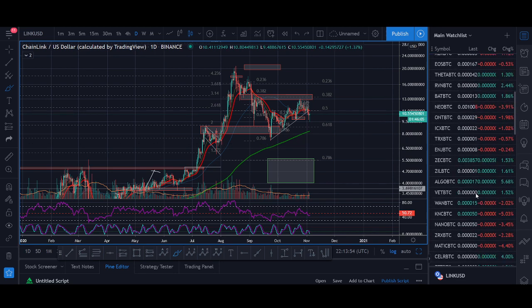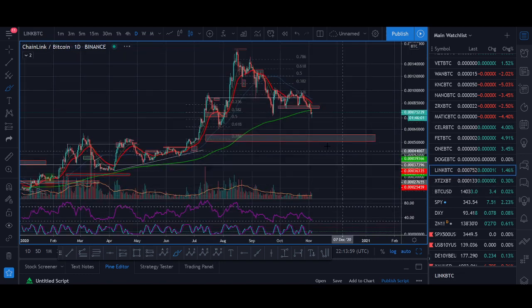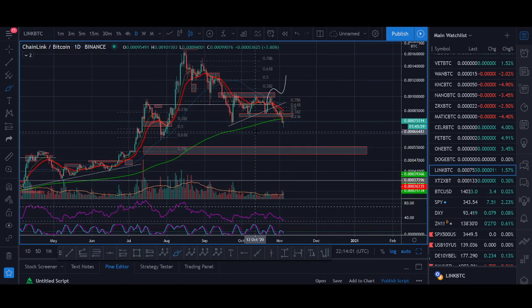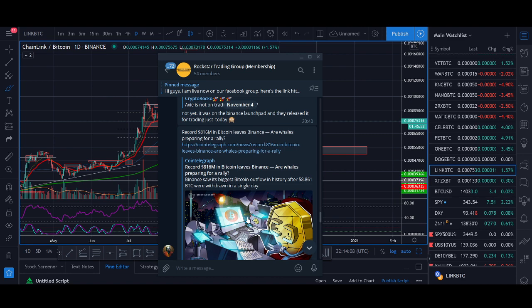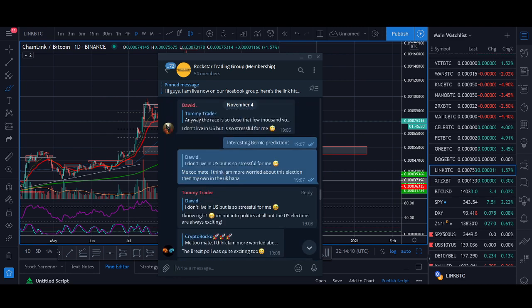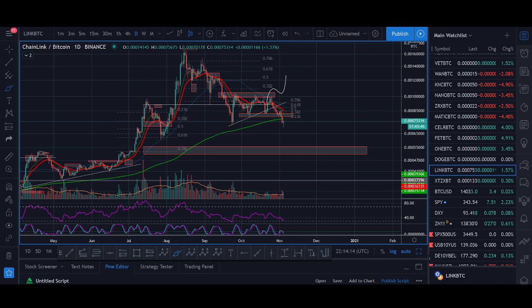I'll have a quick look at Chainlink BTC because I mainly trade Link BTC. I think that's more important when trading Chainlink because if Bitcoin is going up more than Chainlink, you can make more money just holding Bitcoin. In our educational group, I've mainly been trading Bitcoin. With elections, it's been quite a drama and I've not really provided any Chainlink trades — I've mainly been trading Bitcoin.